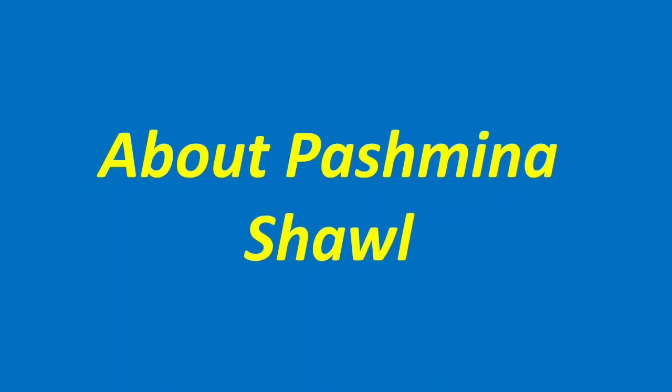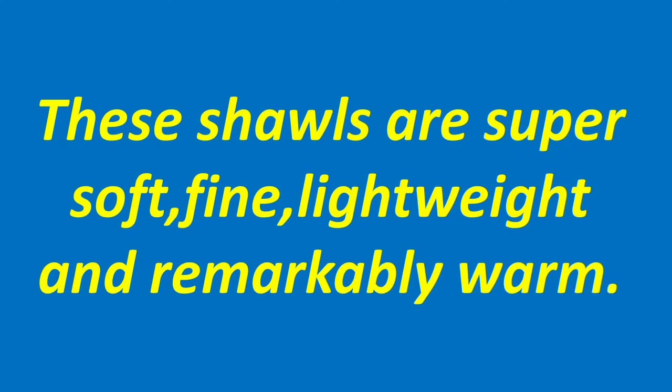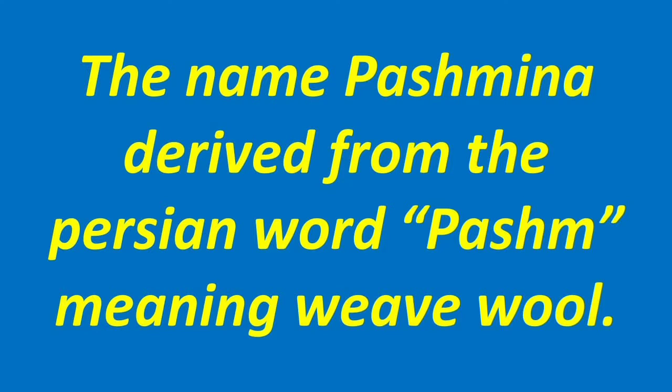Pashmina is the art of hand crafting luxury shawls from Kashmir. These shawls are super soft, fine, lightweight and remarkably warm. The name Pashmina is derived from the Persian word 'Pashw' meaning woven wool.